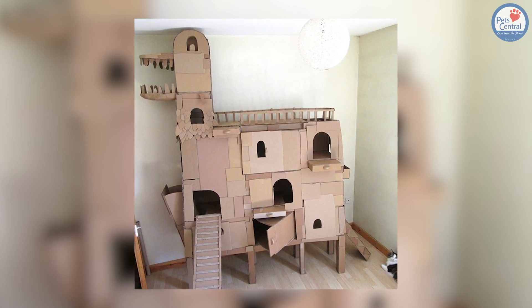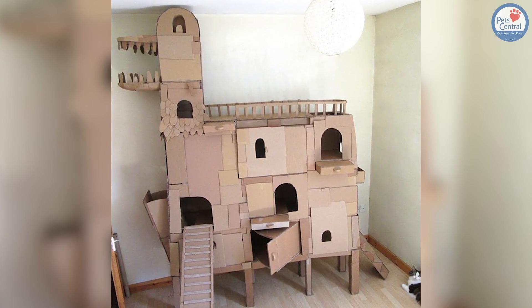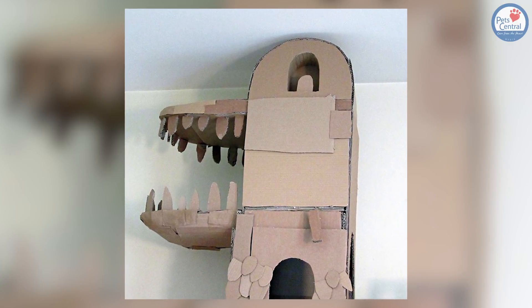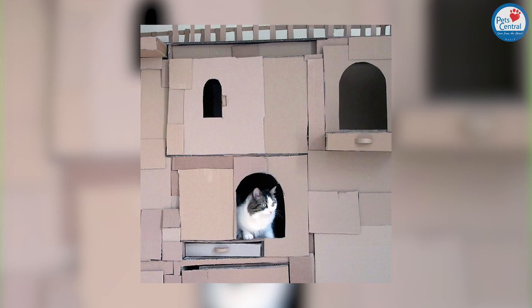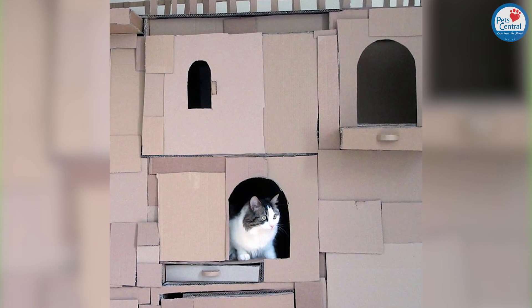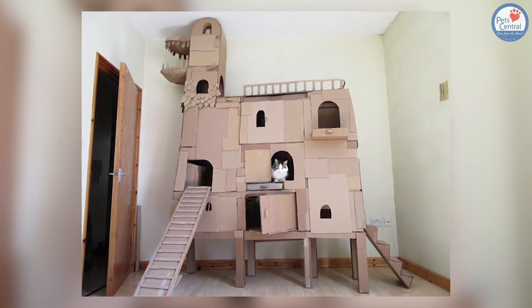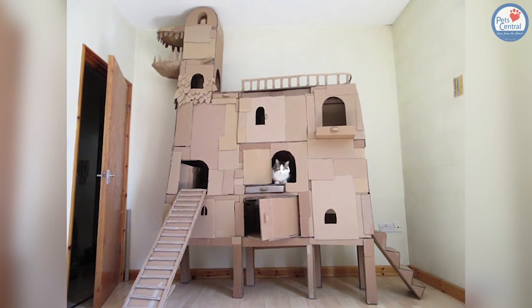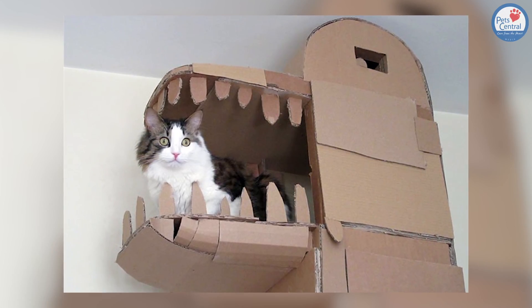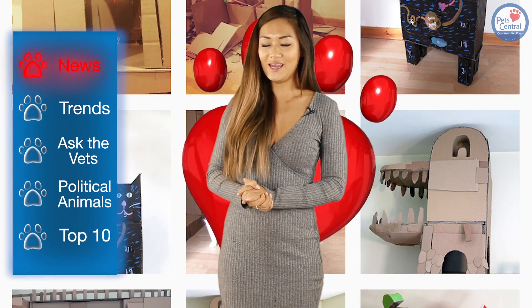Upon noticing his cat loved cardboard, Sam built this enormous structure to please his feline friend and said: 'I love making things, especially out of cardboard. My cat also loves cardboard and I love my cat. I designed this new cardboard cat tower with moving parts, giving Denny alternative movement around the tower — some stepping planks that can be pulled out, ramps, sliding windows, and some storage drawers for his toys.'